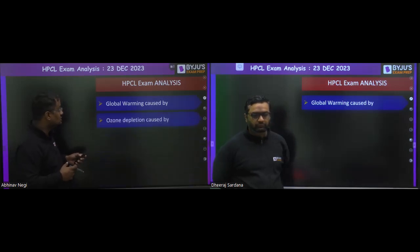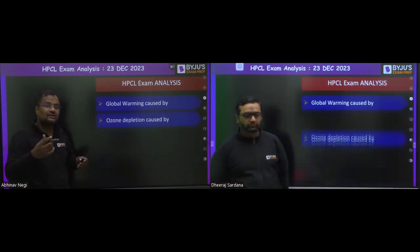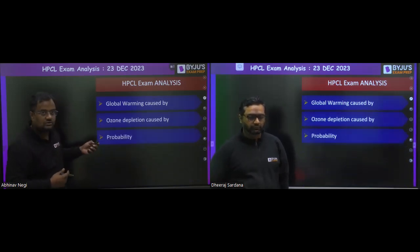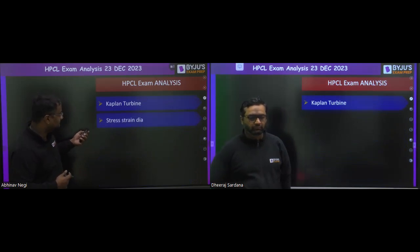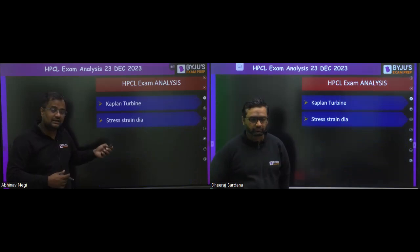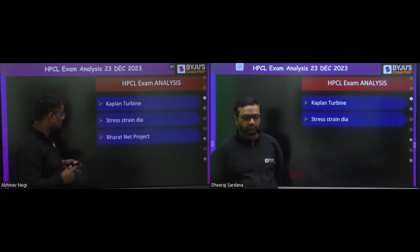From the newly added syllabus, questions were asked on global warming — why the ozone layer is depleting and how it is harmful. Probability was also asked, a couple of questions from there. In fluid mechanics, questions were for the Kaplan turbine. There was also a question related to the stress-strain diagram — about properties and different points like yielding point and plastic point.